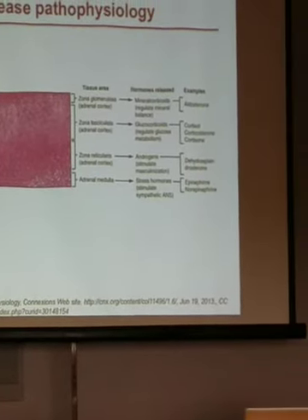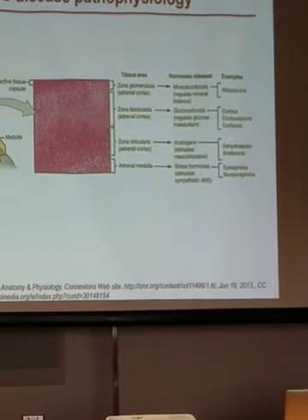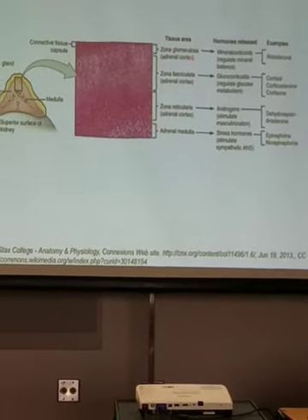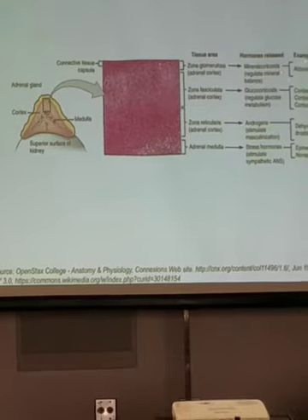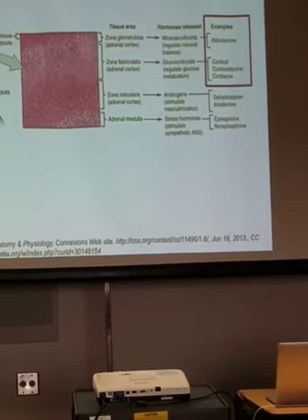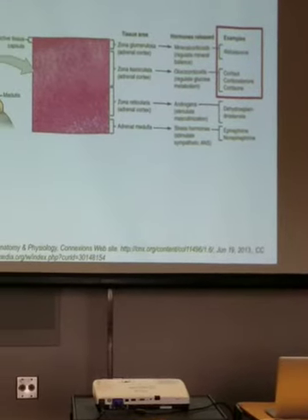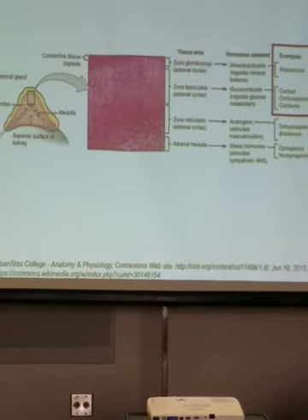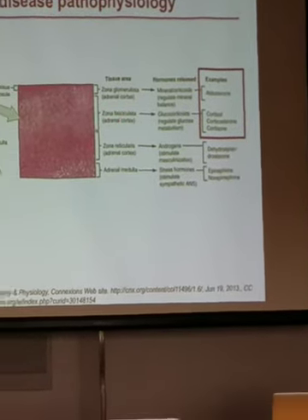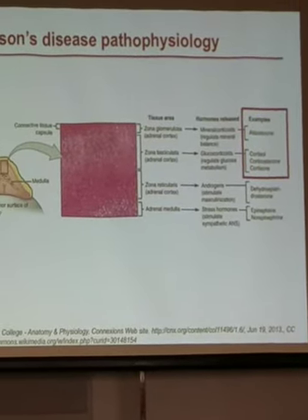It's important to know about these different layers because the cells in each layer are responsible for making really important hormones. The outermost layer, the glomerulosa, produces a hormone called aldosterone. The middle layer produces a hormone called cortisol. These are the hormones that animals with Addison's disease lose because they can no longer make them. Addison's disease is essentially when the body attacks these specific layers of the adrenal cortex, leading to the inability to produce these hormones.